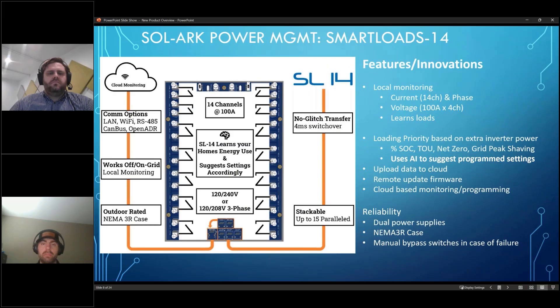This is Sol-Ark's energy management device that we have developed and made. It has 14 individual circuits that are each rated at 100 amps. There's also built-in communications — you can do local monitoring, Wi-Fi, CAN bus, OpenADR — all of that compliance as we look at different markets.